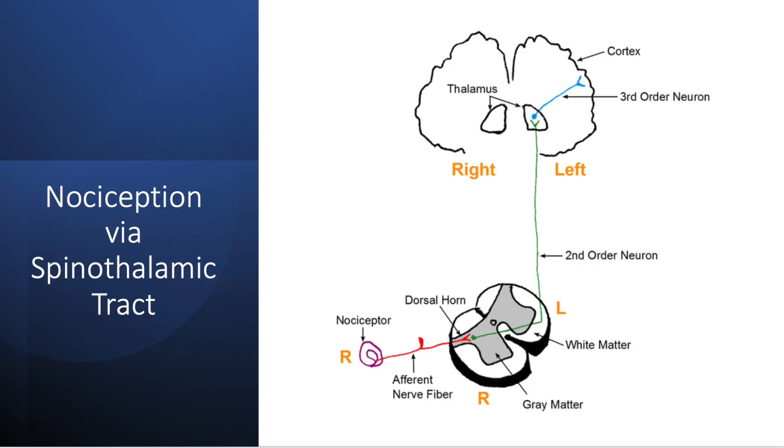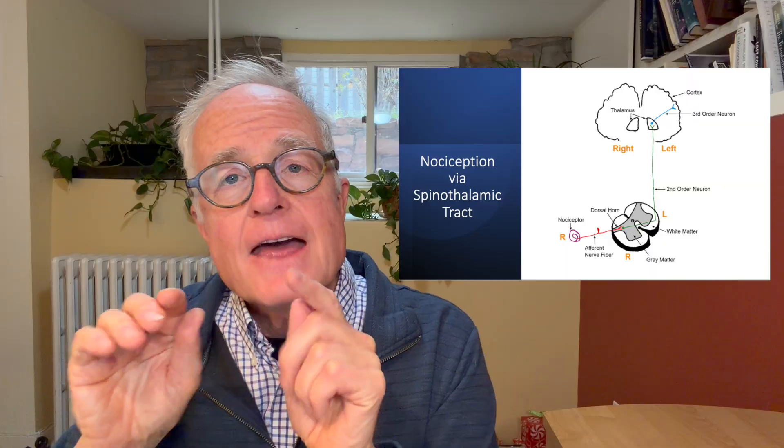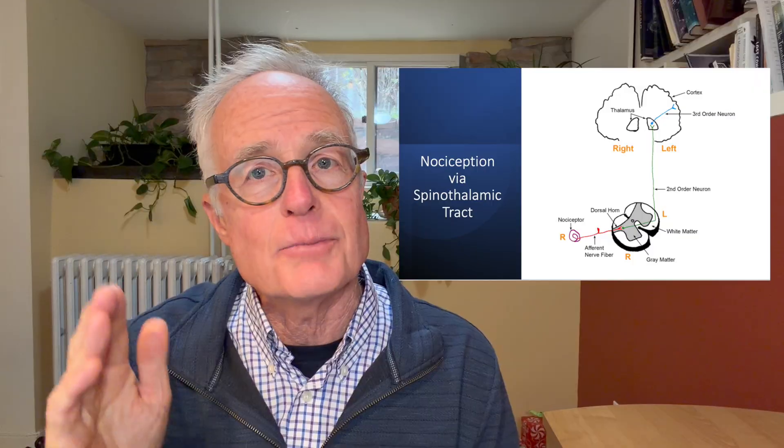These are nerve endings out in our periphery — all over our body, inside us, outside us. These nerve endings transmit a message of potential danger to the spinal cord. In this diagram, we've got a nerve — the nociceptor — that sends a signal in to the dorsal horn of the spinal cord via the afferent nerve fiber. The names aren't that important, but the point is that this potentially dangerous input comes into the dorsal horn of the spinal cord, then crosses over to the other side and goes up the spine along the spinothalamic tract to the thalamus.